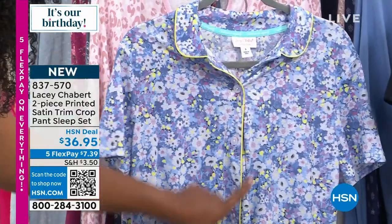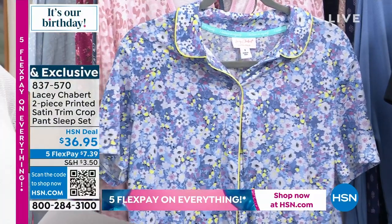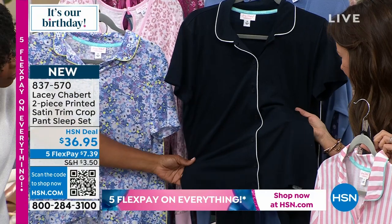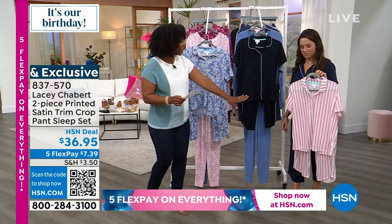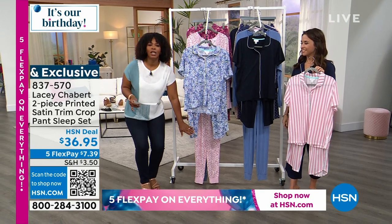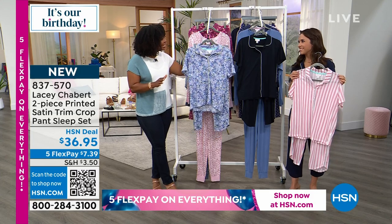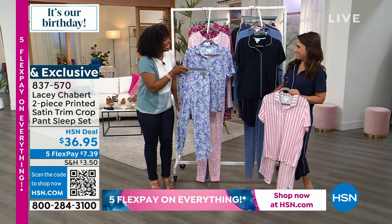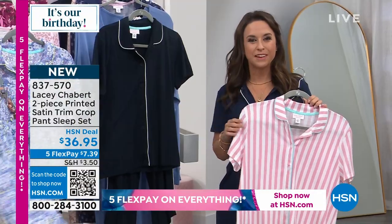This one is called the fun ditzy — you've got the contrast trim in yellow, and you get both the top and the cropped bottom. We also have it in the solid navy blazer. And Lacey is holding the blush stripe as well. Extra small to 3X. The top is 25 inches in length; the inseam on the pant is 21 and a half inches, so it's a crop. This is new today — you're the first to see it and get it. Lacey is wearing it in the navy with the white piping.